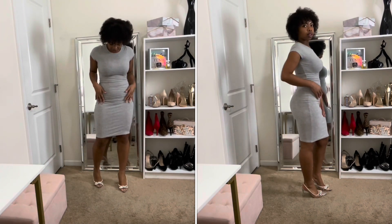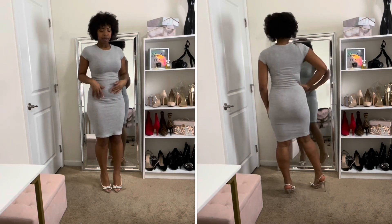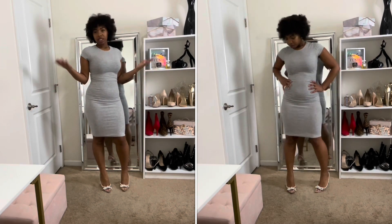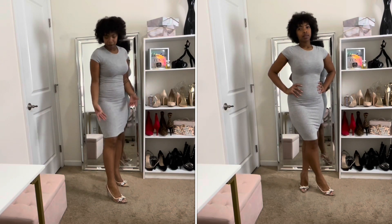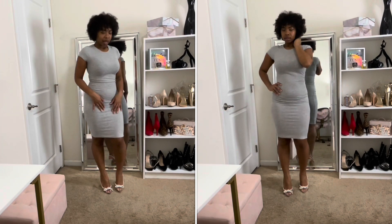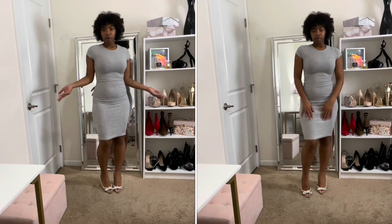Next is this basic gray short sleeve round neck ribbed bodycon dress. I really like this just because it's so basic — you can wear it every day with sneakers or dress it up with heels. I paired it with my clear J.Lo pumps, which I haven't worn yet but think are really cute. I love a good dress you can just throw on.